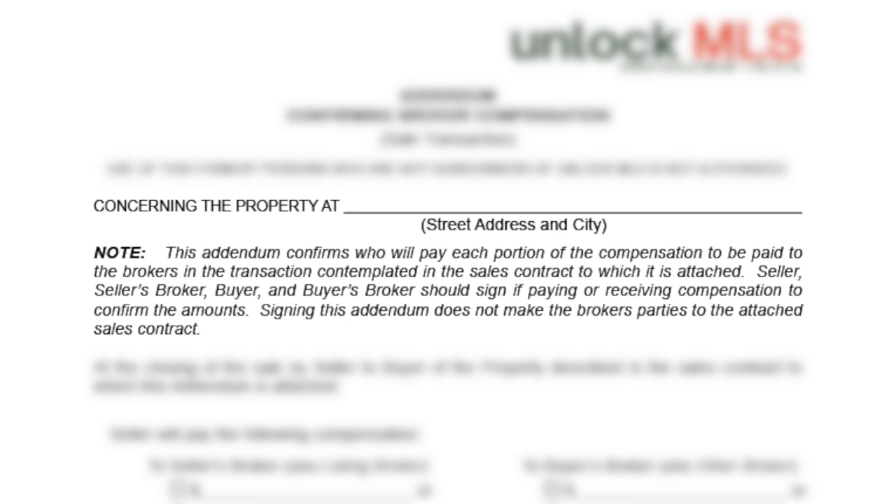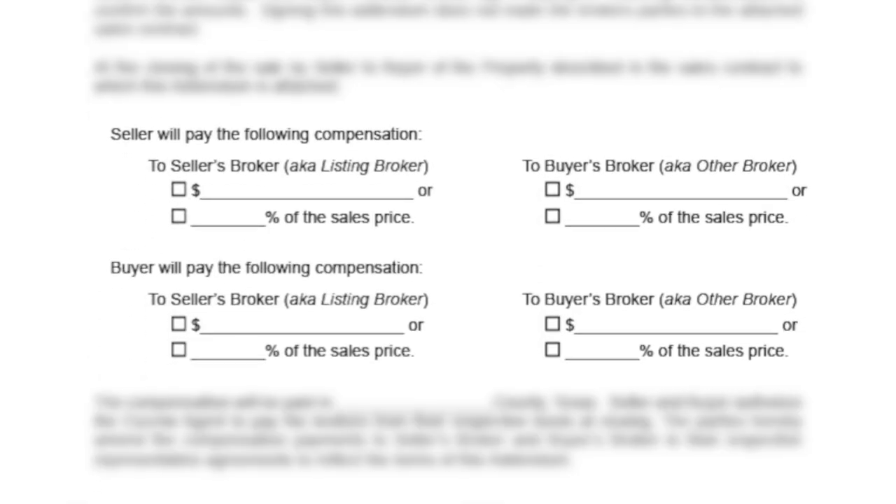Seller, seller's broker, buyer, and buyer's broker should sign if paying or receiving compensation to confirm the amounts. Signing this addendum does not make the brokers parties to the attached contract. This document summarizes the planned compensation and requires any party paying or receiving compensation to sign. This section highlights the variety of formats compensation agreed to in respective listing agreements and buyer's representation agreements can be paid.